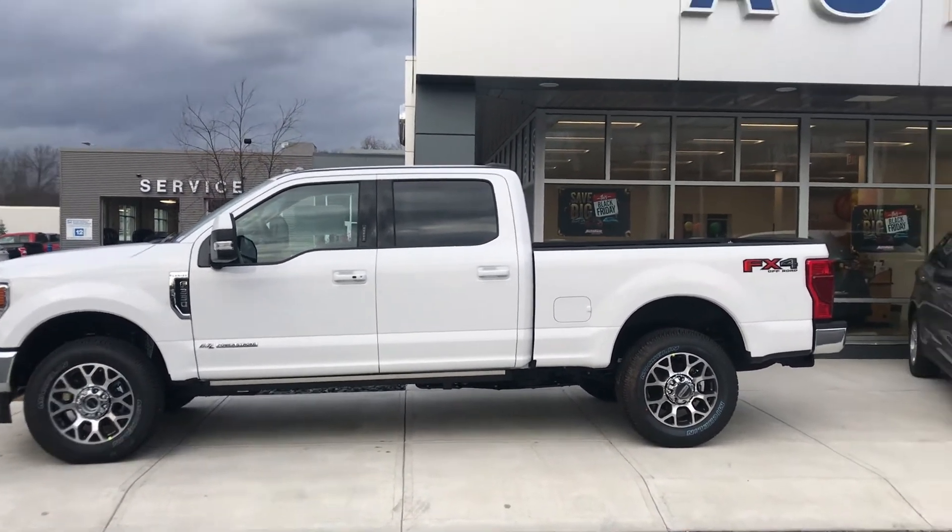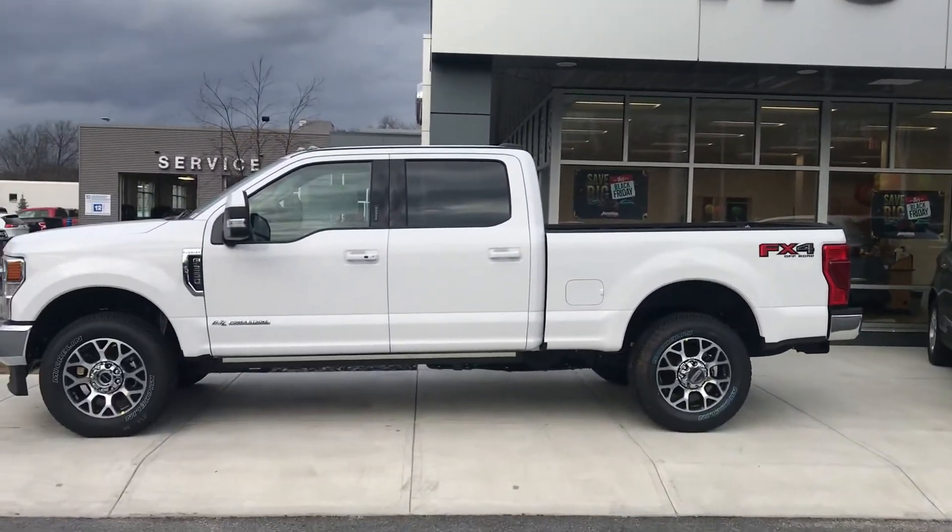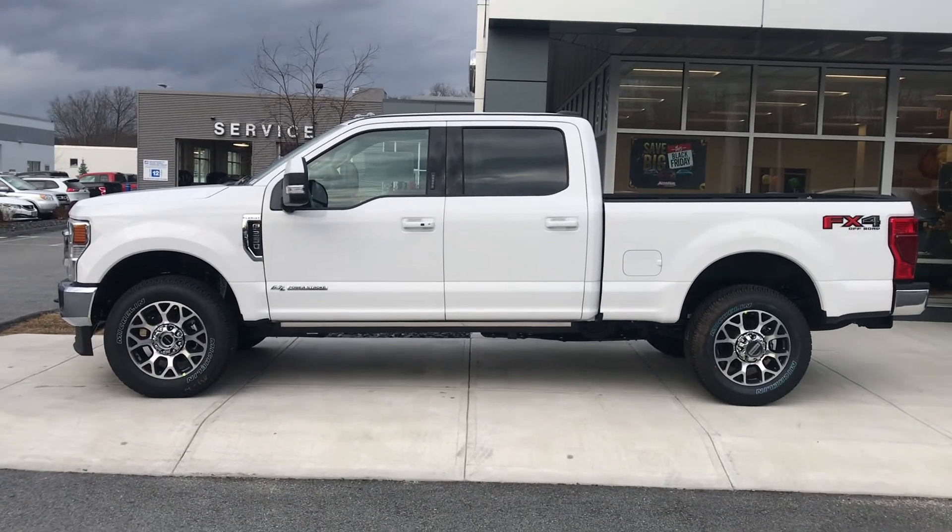Kurt, give us a call at AutoFair Ford at 978-766-8844. Love to talk to you. My name is John, we're here at AutoFair Ford for you.